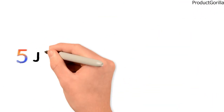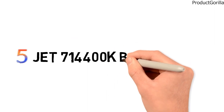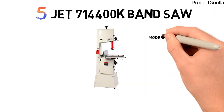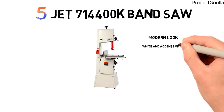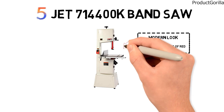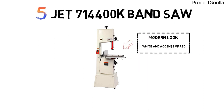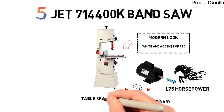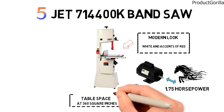At number 5, we have the JET 714 400K Bandsaw. This saw from JET has a very modern look to it with mostly white and accents of red in key areas. The 714 400K Bandsaw is larger than others on the list and sports a 1.75-horsepower motor that can cut through wood like butter. It gives an extraordinary amount of table space at 360 square inches.